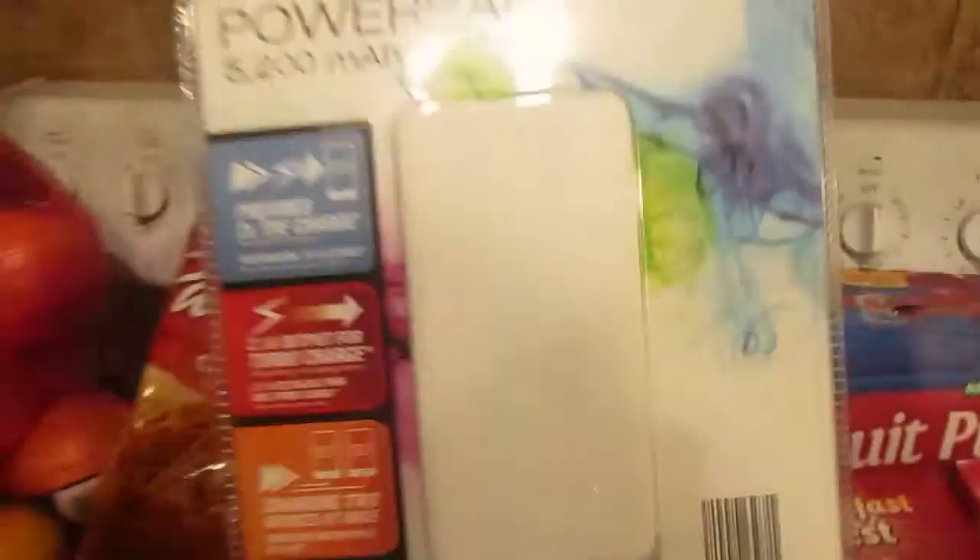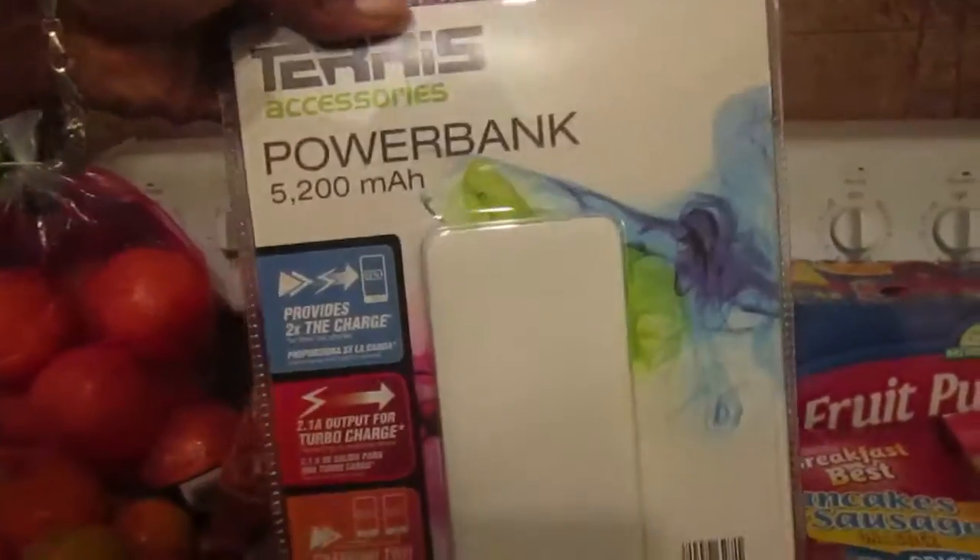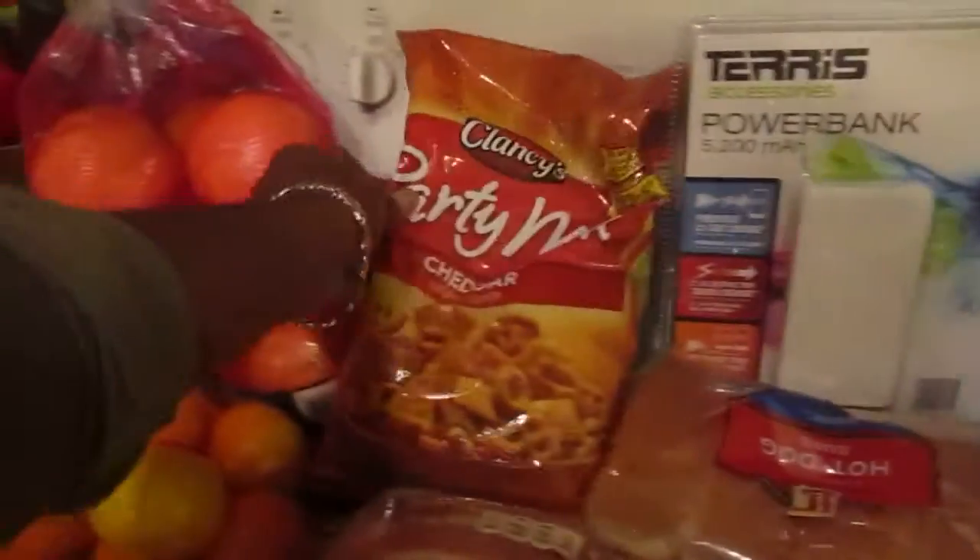I think this is about 85 cents, 99 cents, 99 cents. This is something new they had — it charges two phones at one time, so I'll let you guys know how that goes. The party mix my kids love.